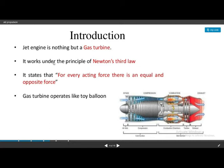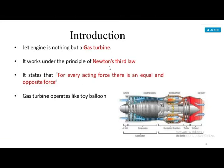The jet engine works on Newton's third law: every action has an equal and opposite reaction. When force is applied in one direction, an equal force is produced in the opposite direction, which is the basis of jet propulsion.